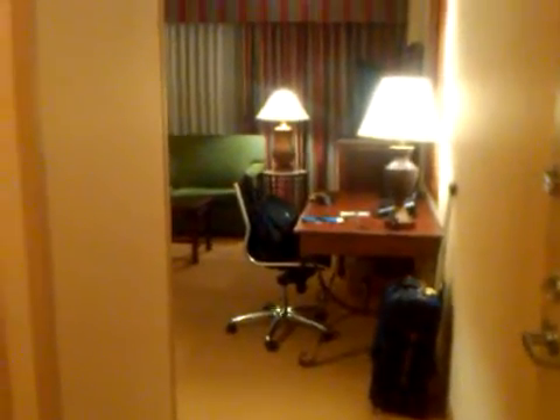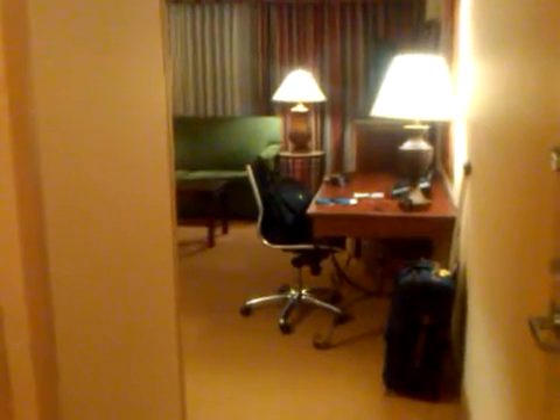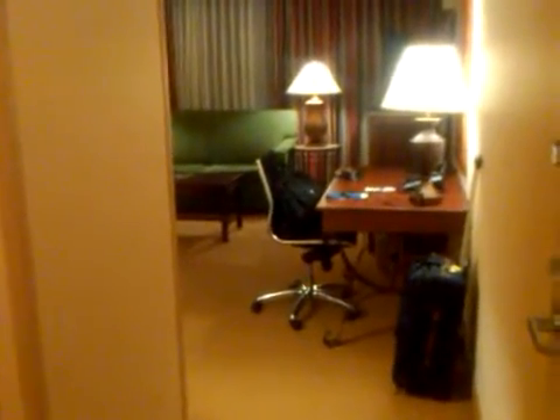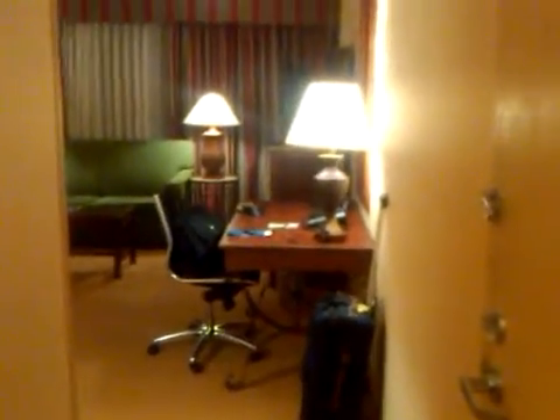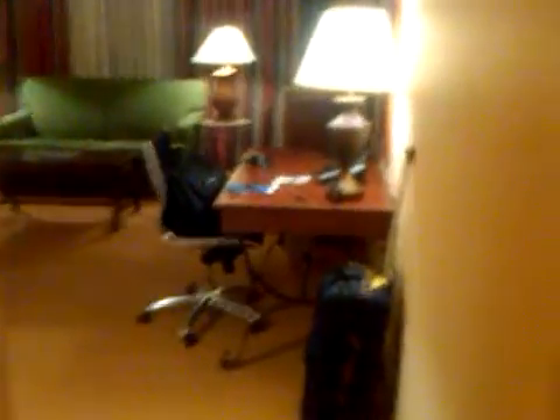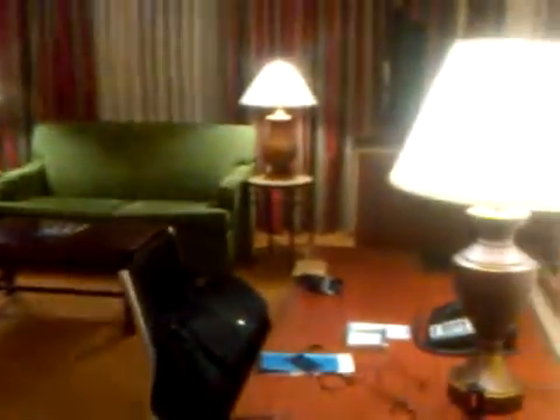I'm having a one-day business trip here in town and staying here overnight. So this looks like an upgraded king-size bedroom, non-smoking, a very nice touch desk.